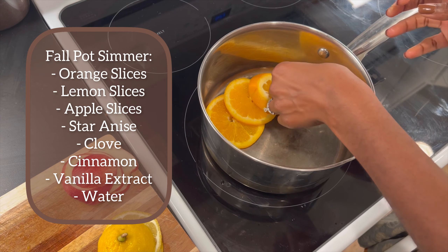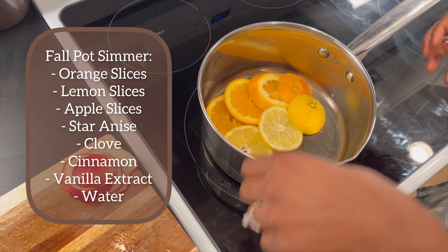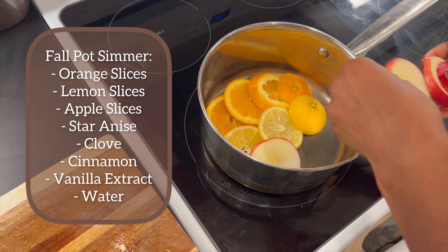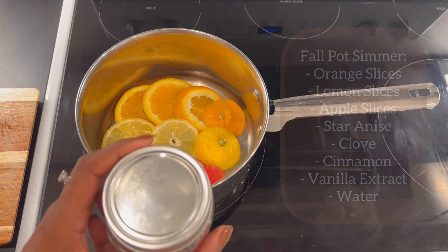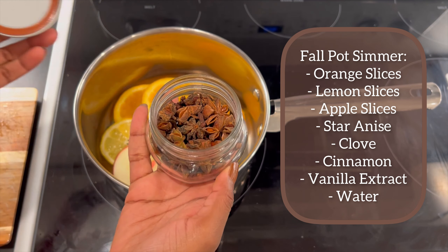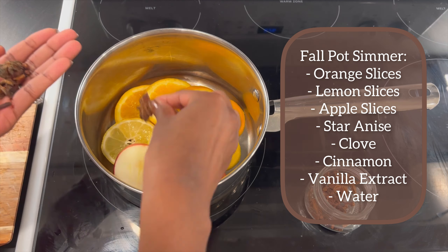For this fall pot simmer I am adding orange slices, apple slices, lemon slices, star anise, clove, a cinnamon stick, and vanilla extract. And this combination ended up smelling so good.